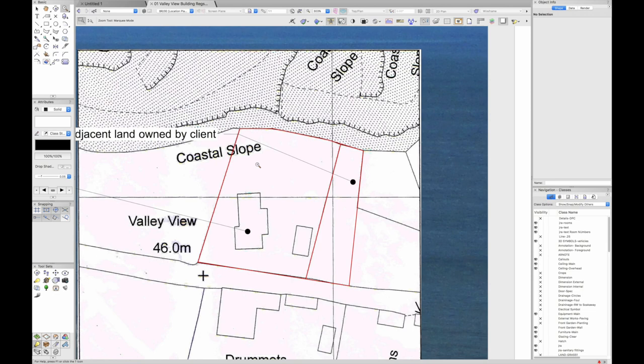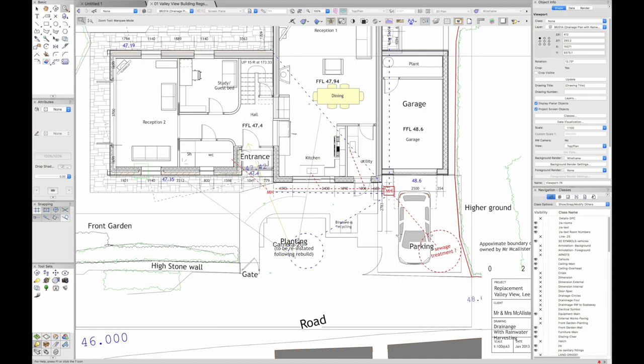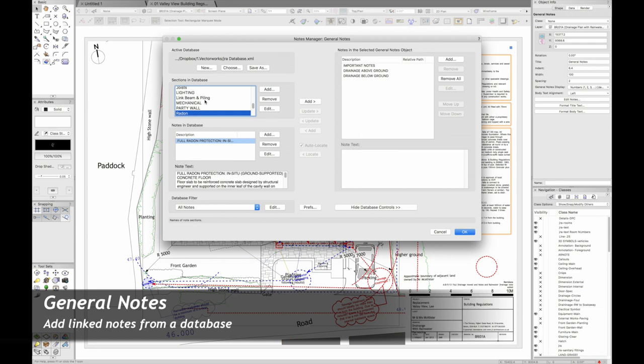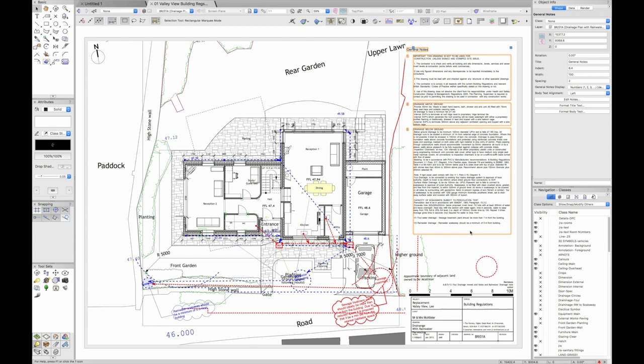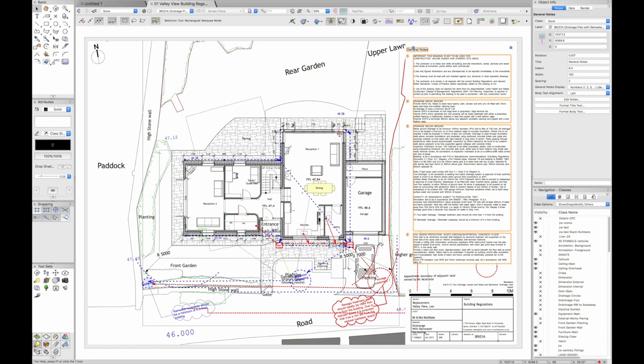I'm using the Notes tool a lot — I can double-click and if I've got my building regulations notes available, I can quickly add them to the drawing. You can see a radon standard note added. For those who haven't started using the General Notes or Callout Notes tools, I'd really recommend looking at this. It's something I always cover on training days, and practices find it very beneficial.